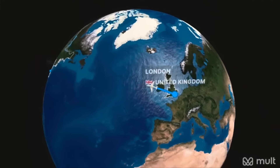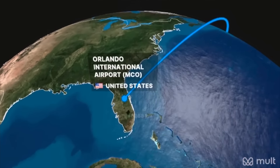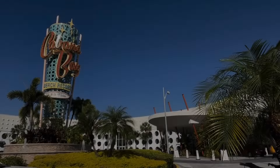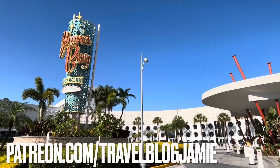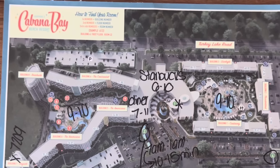After a nine-hour flight from the UK to Orlando International and a short Uber ride of about 20 minutes costing $40, I arrived at Universal's Cabana Bay. Cabana Bay is one of Universal's value resorts — a retro themed resort offering 2,200 guest rooms and suites.